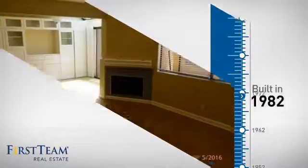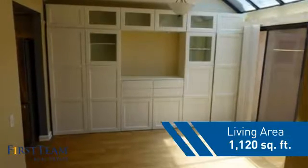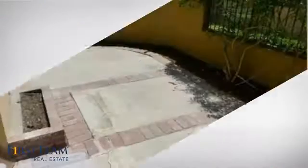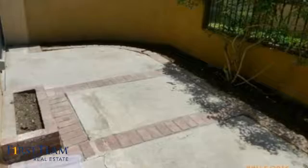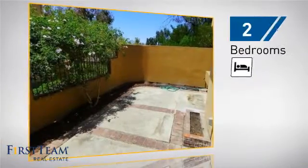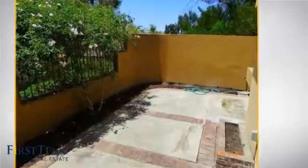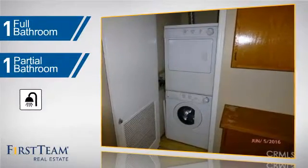This property was built in 1982 and features over 1,100 square feet of living space, giving you a spacious layout to play host or kick back and relax after a long day. Inside you'll find two bedrooms, as well as one full bathroom and one partial bathroom.